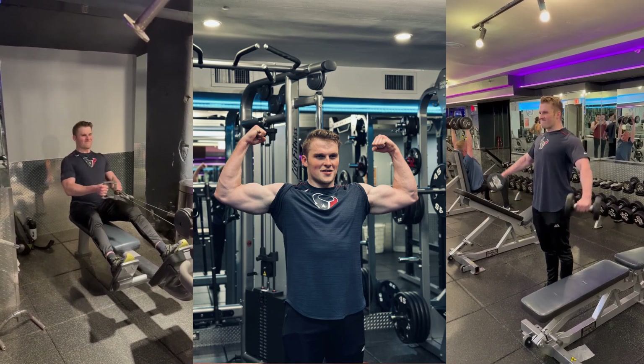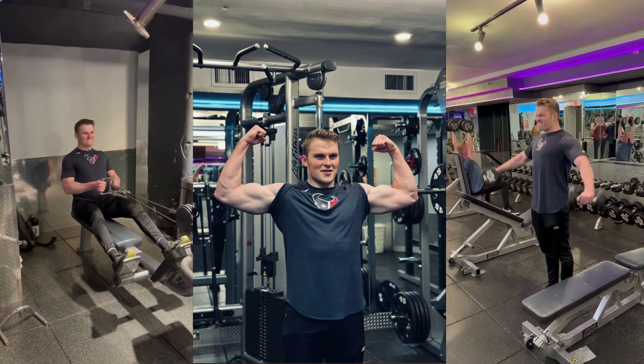After the gym I'll come home, shower up, and probably have something to eat or just have a protein shake. By this point it's probably around 10 o'clock, and then I'll just be relaxing, hanging out with my roommates, watching some TV, and then I'll aim to head to bed around 11:30.